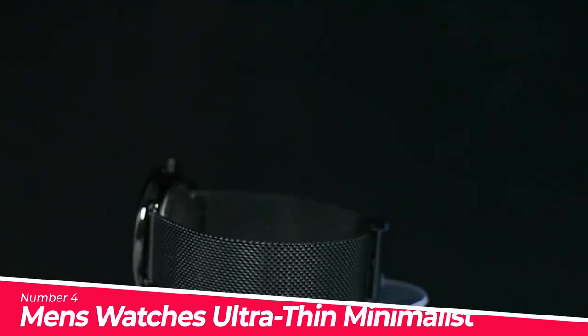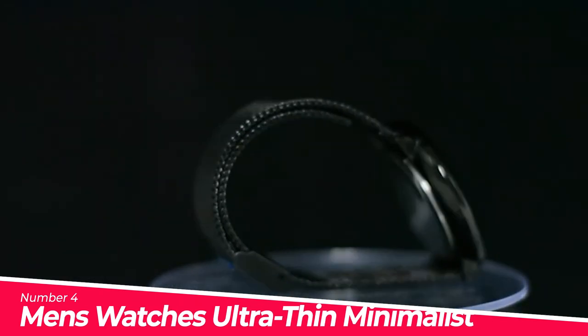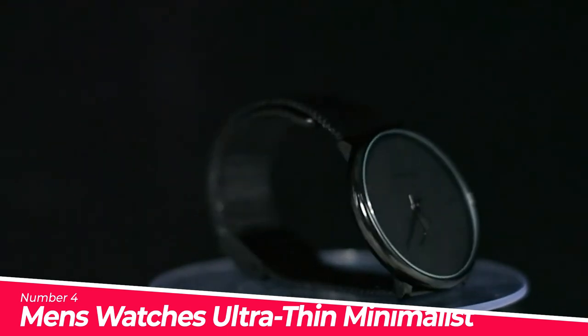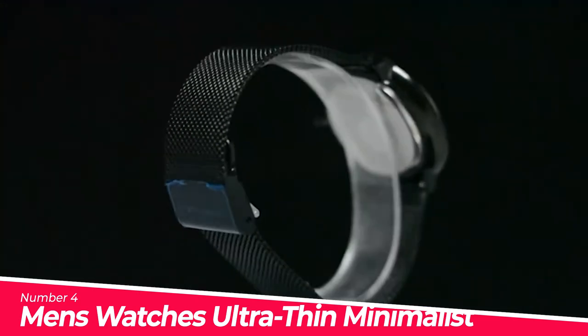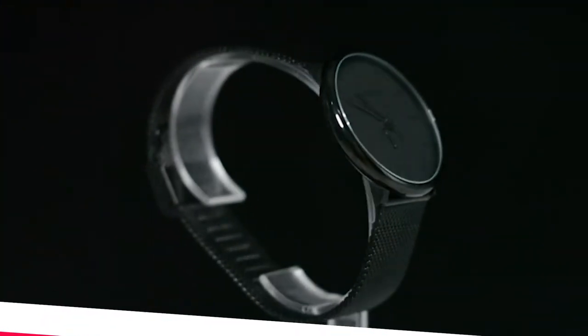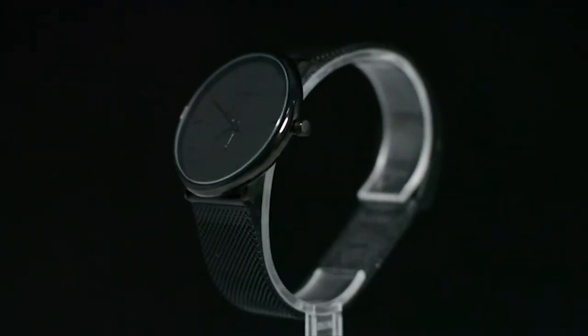Number 4: Men's Watches Ultra-thin Minimalist Waterproof. Minimalist design with a unique texture dial — this classic simple gents wristwatch is suitable for any occasion. Perfect for all kinds of business, casual, indoor activities, or daily use. Ultra-thin dial stainless steel strap quartz wristwatch for men.